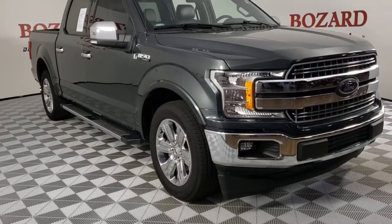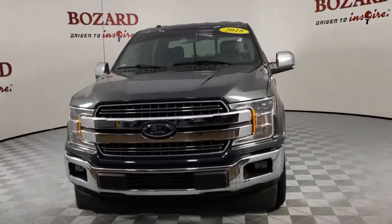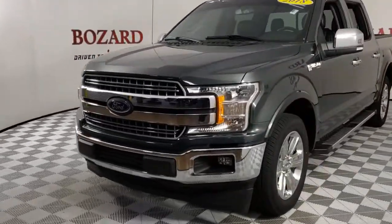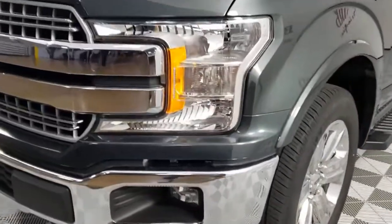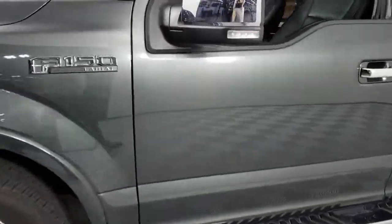Introducing the 2018 Ford F-150. With less than 30,000 miles on the odometer, this vehicle stands out from the rest. This rugged F-150 is ready for work, off-roading, or a little R&R.